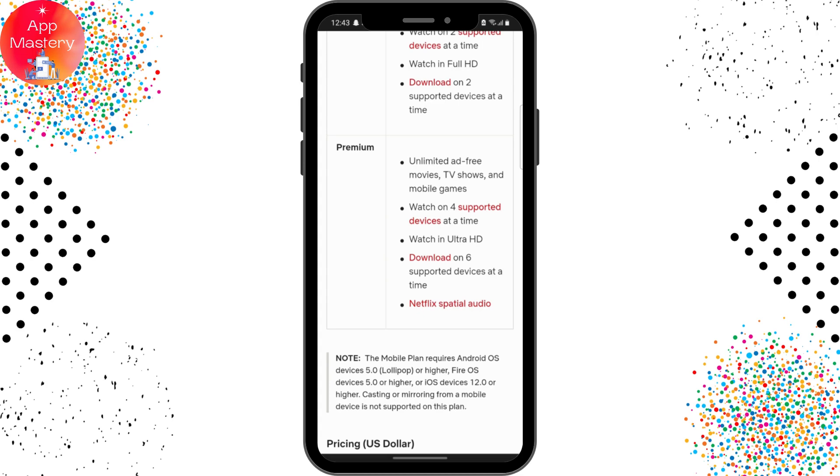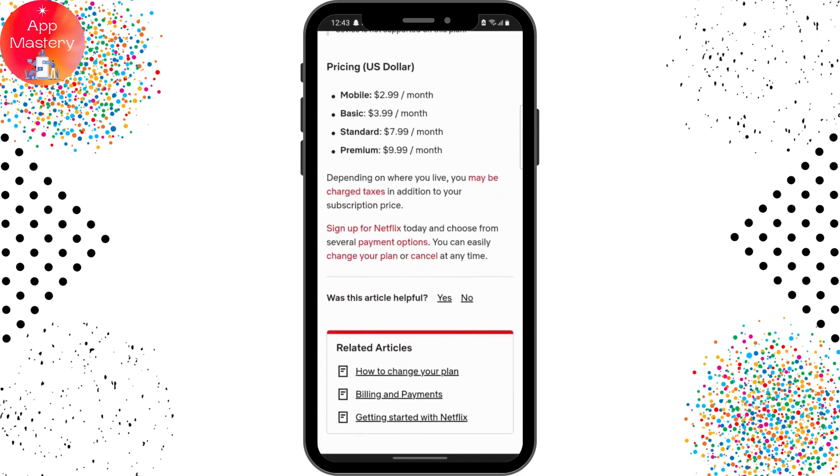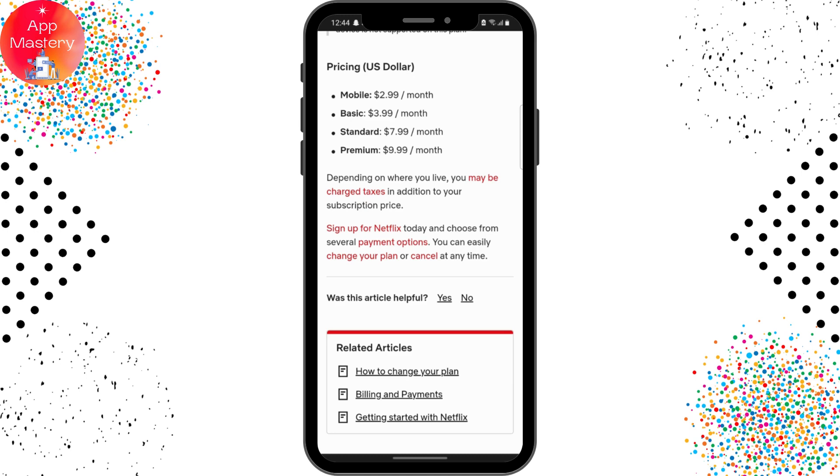That is the difference between these four plan types. Regarding pricing: the mobile plan is $2.99 per month, basic is $3.99 per month, standard is $7.99 per month, and premium is $9.99 per month.